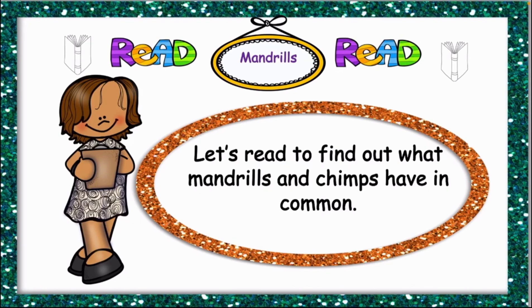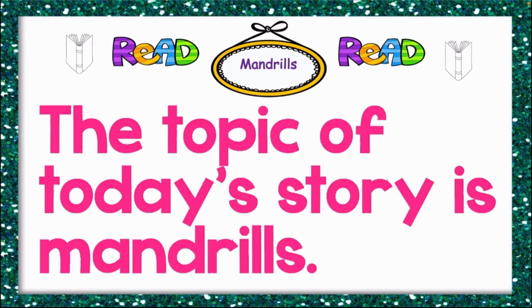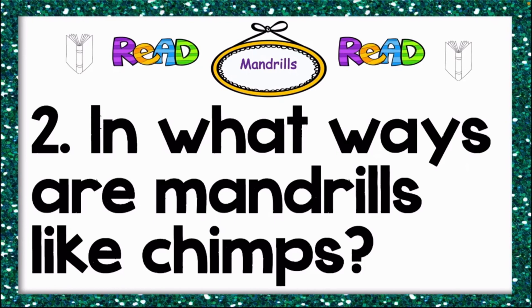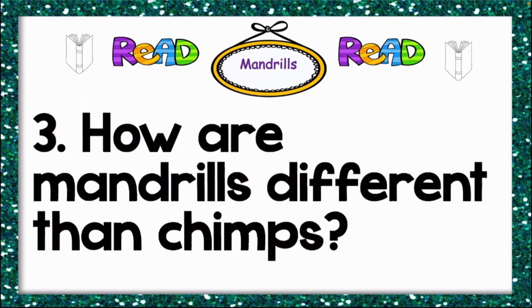Let's read to find out what mandrails and chimps have in common. Number one: what is the topic of today's story? The topic of today's story is mandrails. Number two: in what way are mandrails like chimps? Remember, when answering a question, make a statement first. What mandrails have in common with chimps is that they live with their families and eat ants, plants, and nuts.